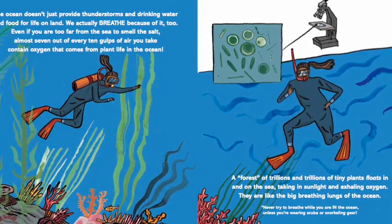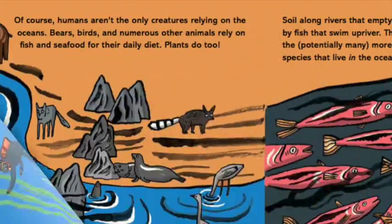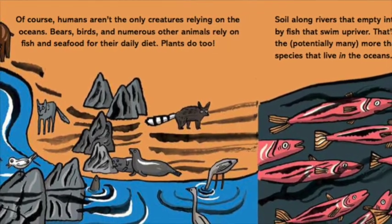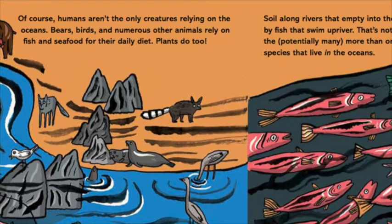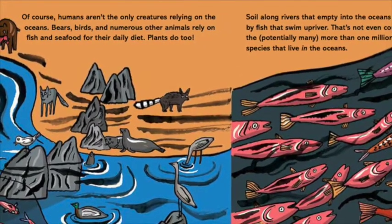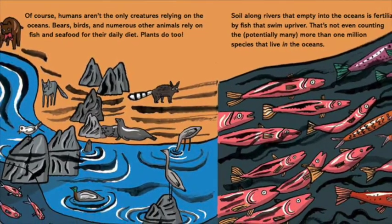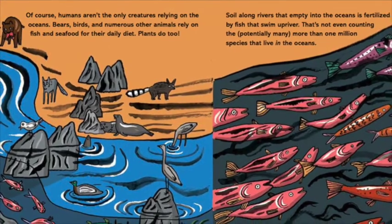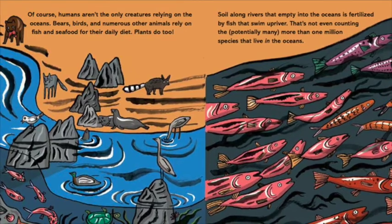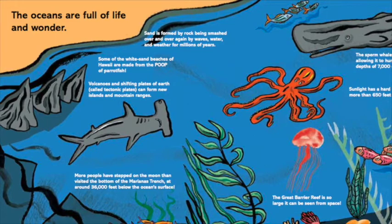Never try to breathe while you are in the ocean, unless you're wearing scuba or snorkeling gear. Of course, humans aren't the only creatures relying on the oceans. Bears, birds, and numerous other animals rely on fish and seafood for their daily diet. Plants do too. Soil along rivers that empty into the oceans is fertilized by fish that swim upriver. That's not even counting the potentially many more than one million species that live in the oceans.